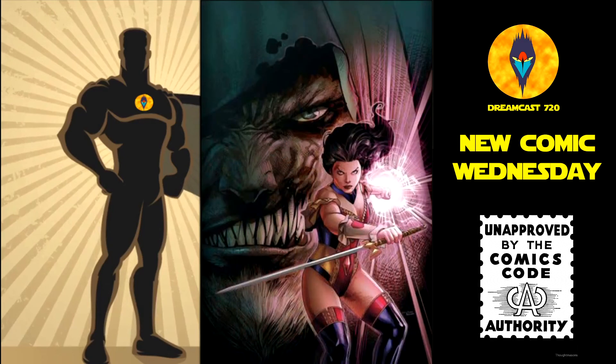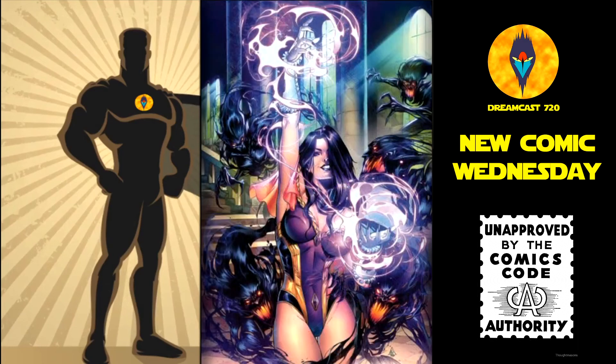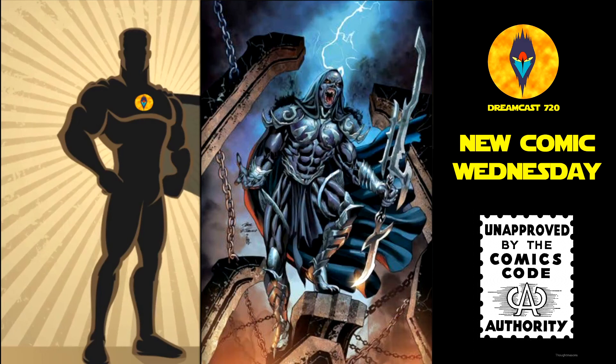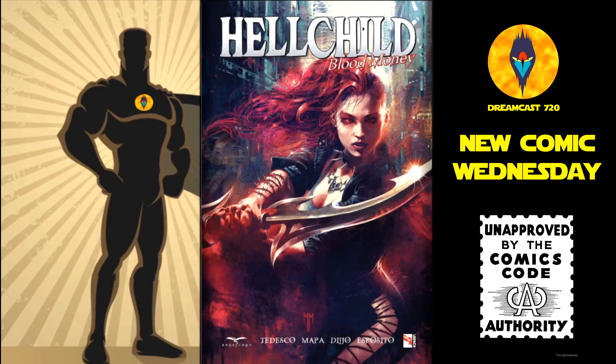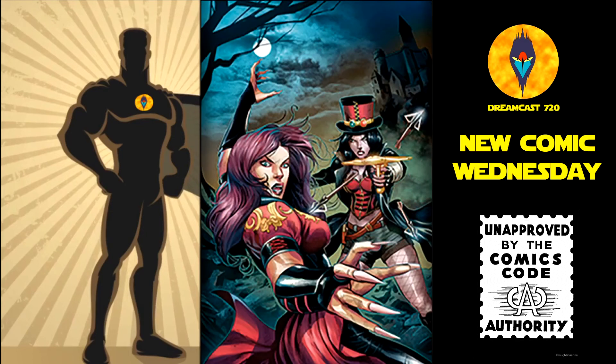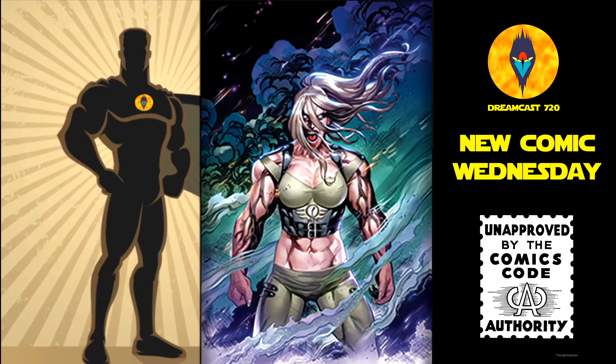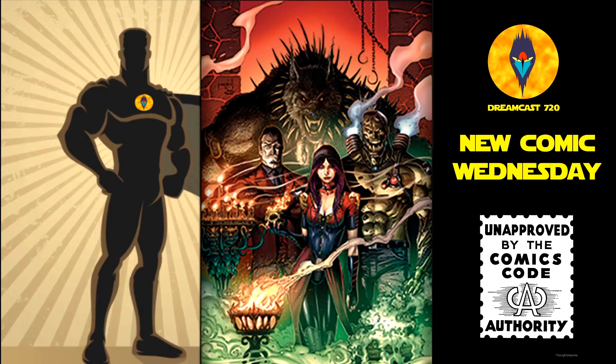Then from Zenescope Entertainment, we have Grimm Fairy Tales number 34 — cover A, B, C, and cover D. Then we have Hellchild: Blood Money, trade paperback — this is $12.99. Van Helsing vs. Dracula's Daughter number 5, the 5th and final issue of that run — cover A, B, C, D, and cover E.